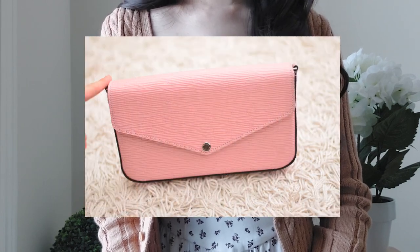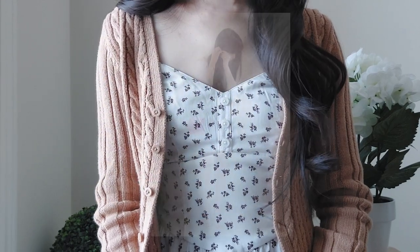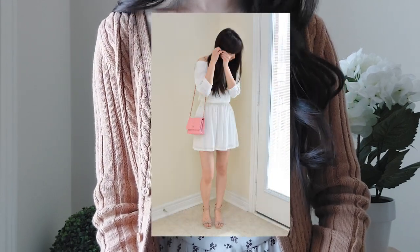I also let go of the Louis Vuitton Epi Felici in the Rose Ballerine color because I have a very similar bag — the Chanel WOC — also in a very similar pink color, and I like that one a little bit more.